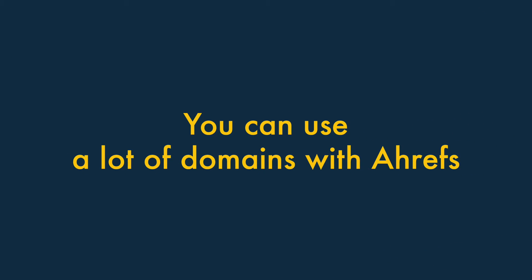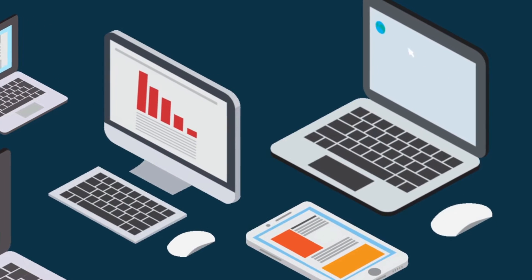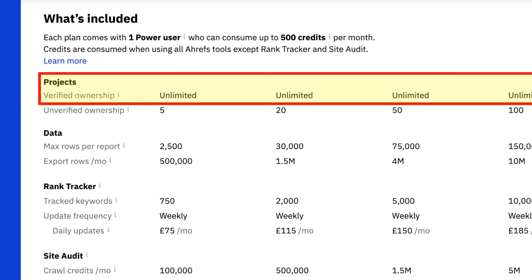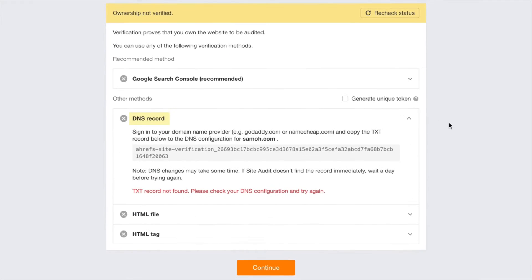Two. You can use a lot of domains with Ahrefs. If you need to work on multiple SEO projects involving lots of different websites, Ahrefs may be a great fit for you. This is because it lets you work with an unlimited number of verified domains. A verified domain is one that you can prove you have access rights to — you do this by connecting your Ahrefs account to Google Search Console, adding a DNS record to your domain, or adding some HTML to your site.